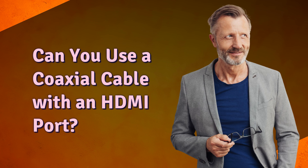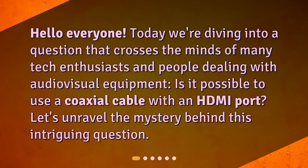Can you use a coaxial cable with an HDMI port? Hello everyone. Today we're diving into a question that crosses the minds of many tech enthusiasts and people dealing with audiovisual equipment. Is it possible to use a coaxial cable with an HDMI port? Let's unravel the mystery behind this intriguing question.